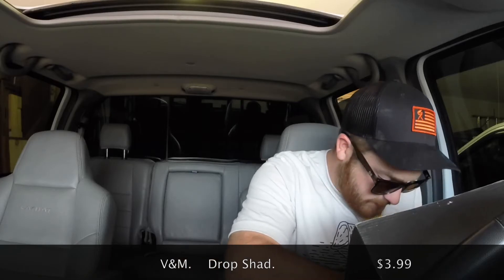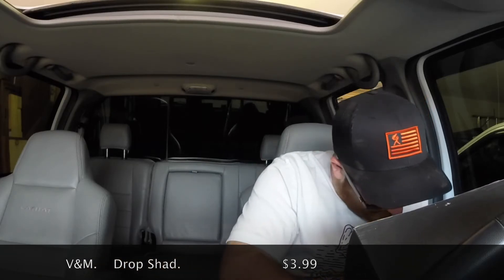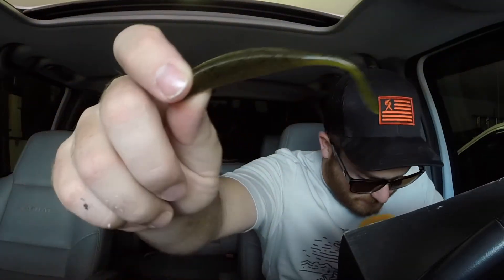From V&M we have the Drop Shad — another soft plastic. It's kind of like a super fluke Jr., just has a little tail. It's green pumpkin — just plain green pumpkin, not scented. It's a five pack so this would be great for a drop shot or something — goes great with that finesse kit right there.